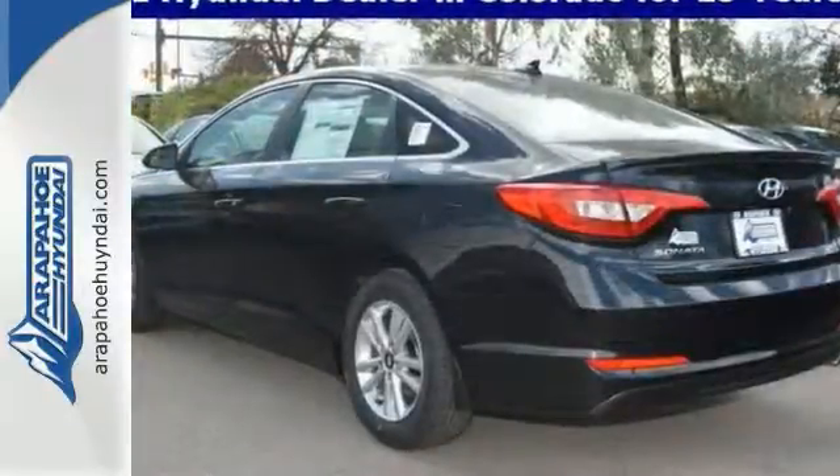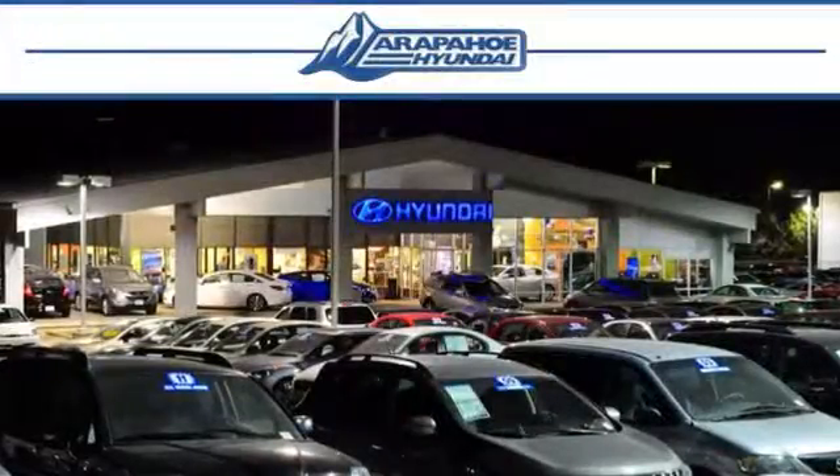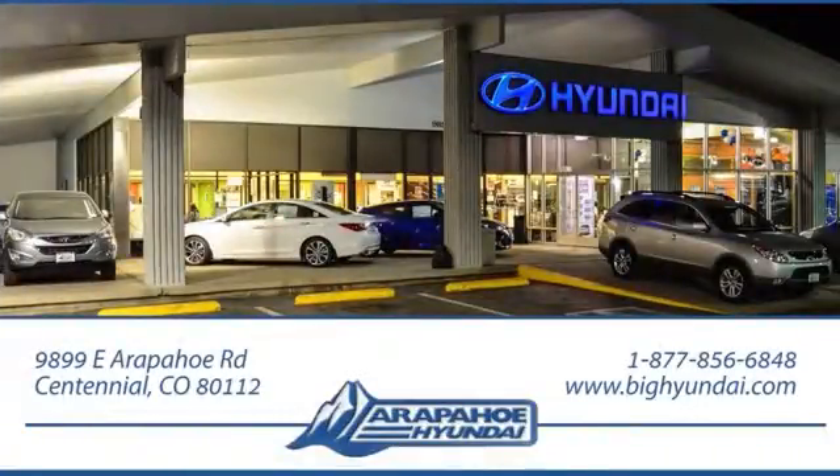Come see all the features and take it for a test drive today. Thank you for taking the time to shop Arapahoe Hyundai. Arapahoe Hyundai is located on Arapahoe Road, one half mile east of I-25, just past Dayton Street.